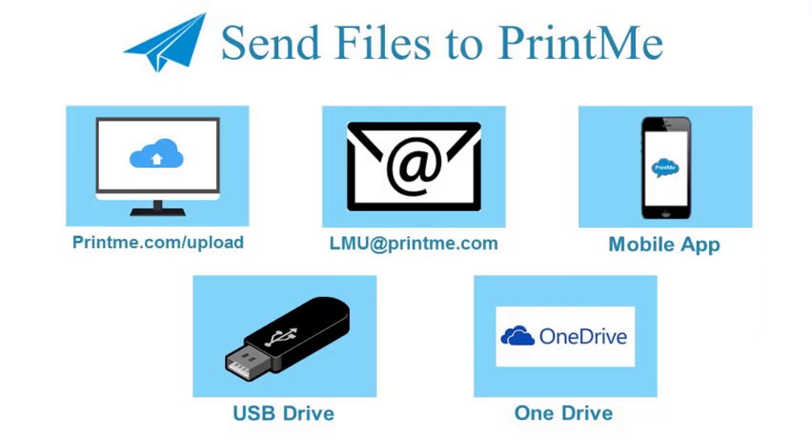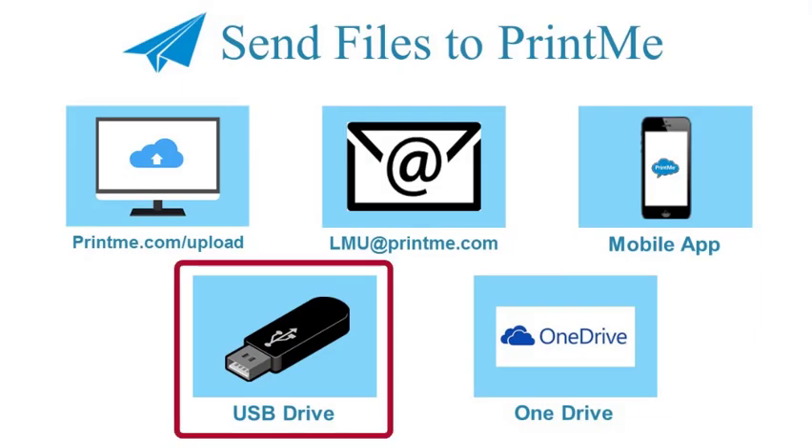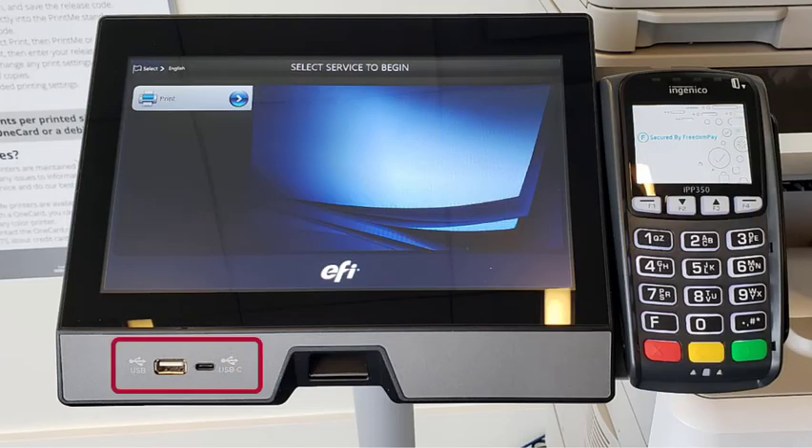If you have your files on your USB flash drive, then you can go straight to the PrintMe station. Plug in your USB device in the slot provided and locate your files on the touch screen. In this case, you do not need to enter a code to access your files.